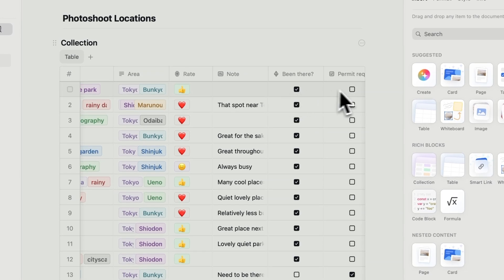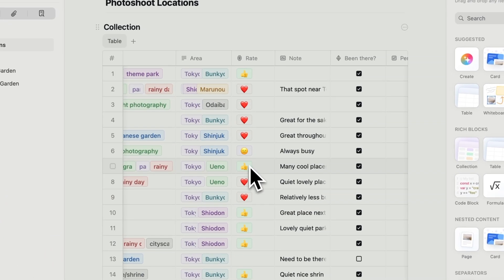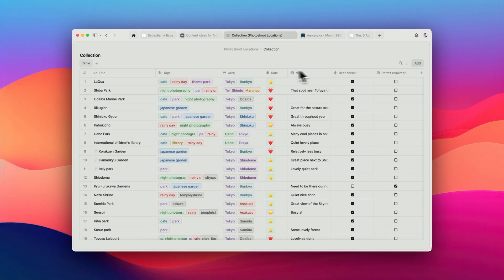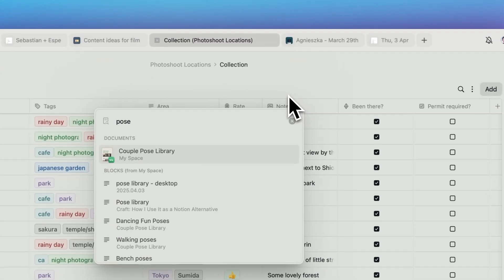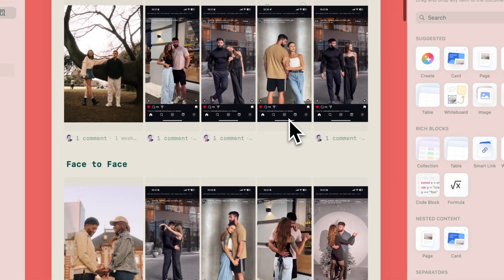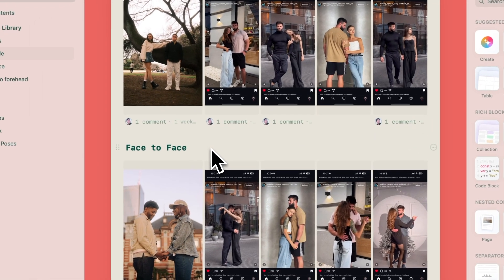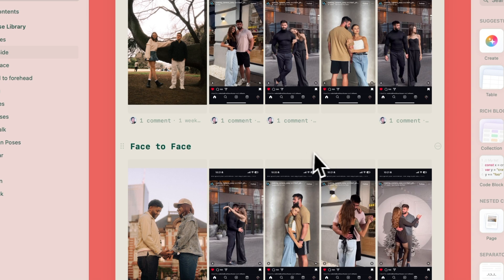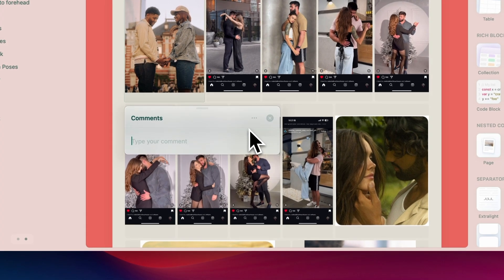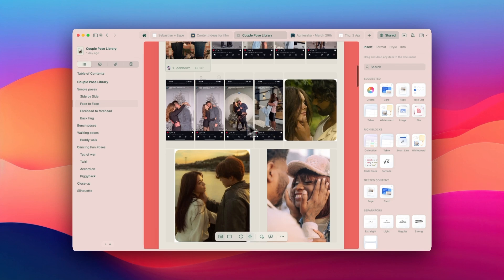Each location entry includes my own photos, best times to visit, and specific shooting tips. When planning client sessions, I can quickly filter for locations that match their preferences and practical requirements. This system has saved me countless hours of repeated research. It has also been handy for curating references. For me, it's important to know a lot of different poses to get good pictures, so I have a document as my pose library, categorized by style, setting, and mood. I really like how I can change the size of each image and reorder them with ease. Before client shoots, I can quickly pull up references that would work well for their specific look and location. I can even add a comment to these poses with specific directions about lighting or composition that I want to remember during the shoot. What used to be scattered across Pinterest boards and screenshots now lives in one searchable, organized space that I can access even when I'm offline.